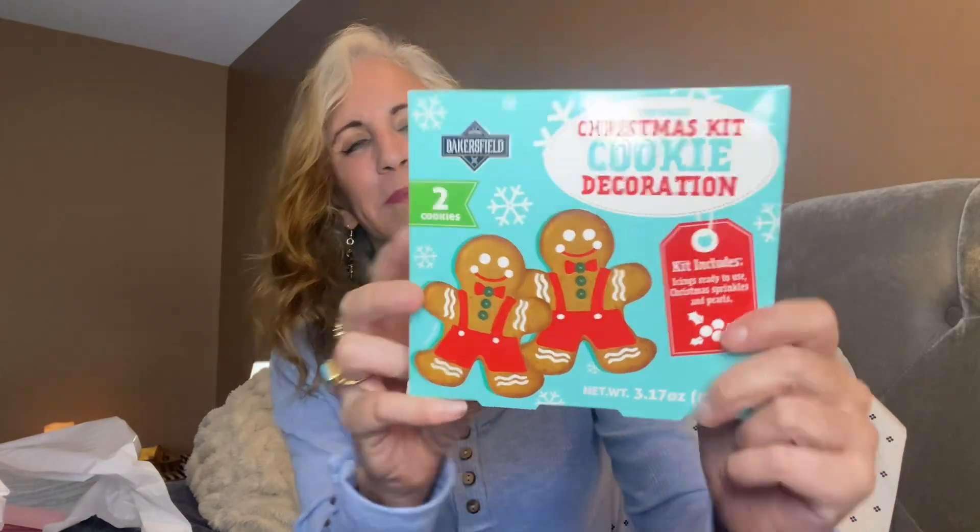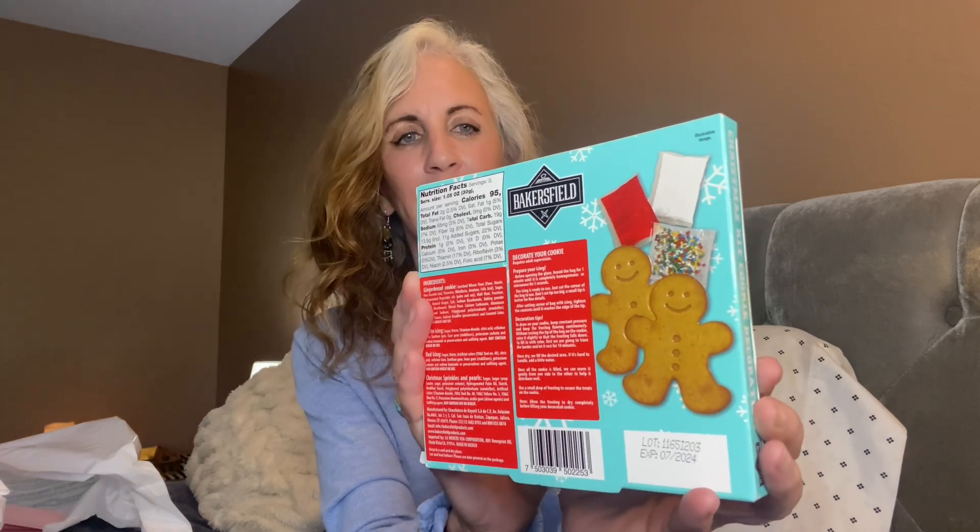They also have Christmas cookie decoration kits. I used to bake and roll out cookies myself but I just don't have the energy for that anymore. These kits come with two gingerbread men, two different kinds of frosting, and little sprinkles — perfect for what I can handle now. If you've got kids around during the holidays, get two or three packages and you'll have busy, happy kids. I wish I'd had these when my kids were young. I bought one of each and I'll probably go back for more — I'm also really good at eating gingerbread houses once everyone's had a look!